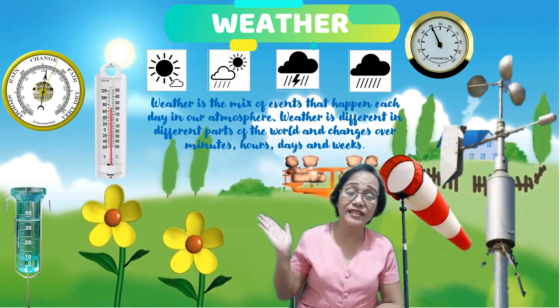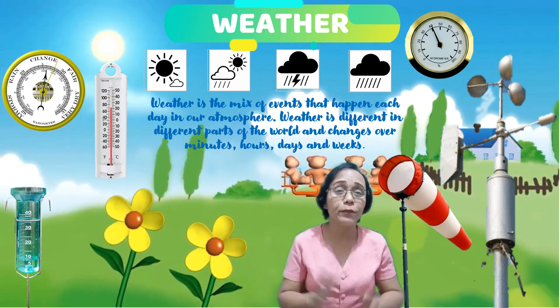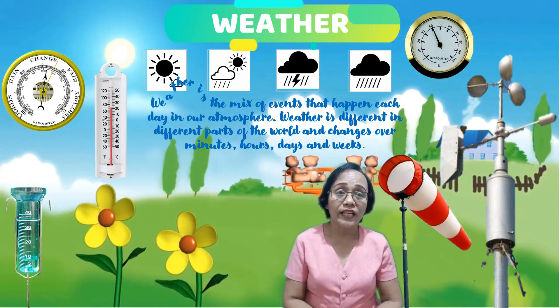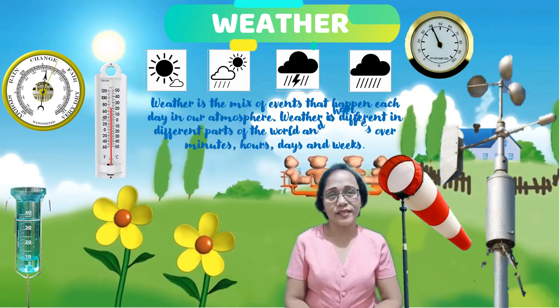Weather is a mixed event that happens each day in our atmosphere. Weather is different in different parts of the world and changes over a minute, hours, days, and weeks.